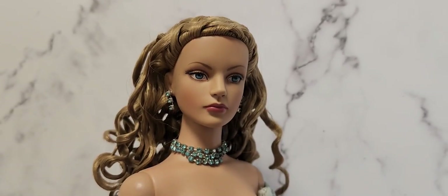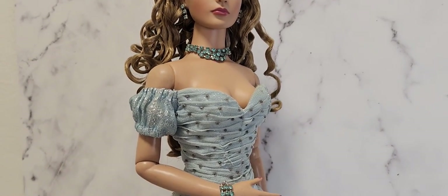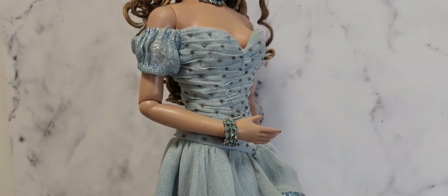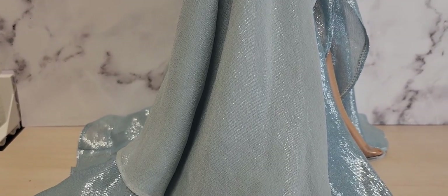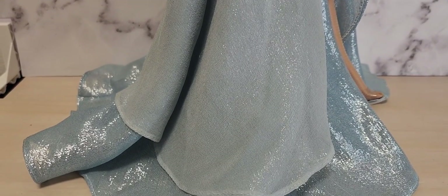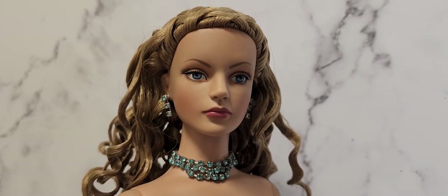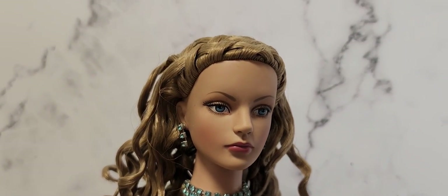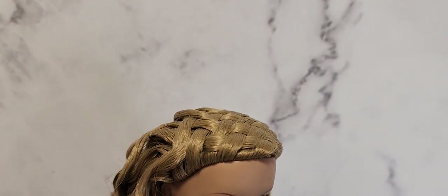Keeping with the Cinderella theme is Stroke of Midnight Sydney. Beautiful blue jewellery to match her eyes. But what is exceptional about this doll is the stunning basket weave hairstyle.